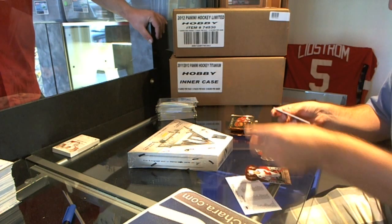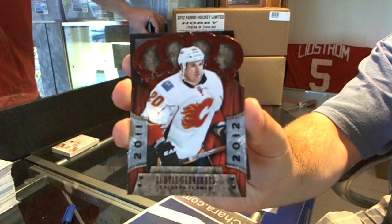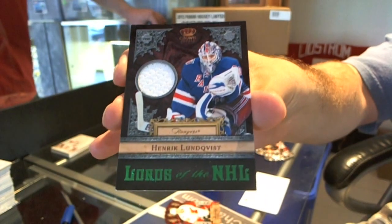Starting off with a red parallel of Curtis Glencross. And an In Order to the NHL jersey of Henrik Lundqvist.